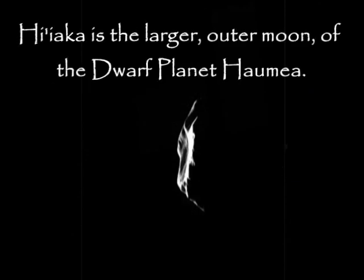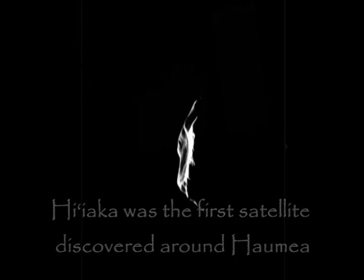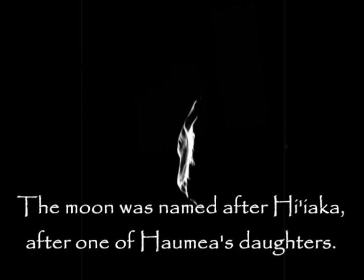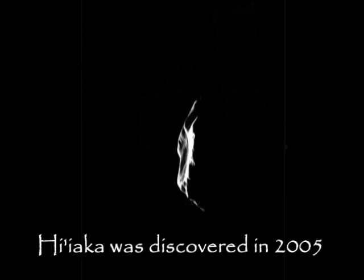Hi'iaka is the larger outer moon of the dwarf planet Haumea, and was the first satellite discovered around Haumea. The moon was named after Hi'iaka, one of Haumea's daughters. Hi'iaka was originally nicknamed Rudolph by its discovery team and was discovered in 2005.